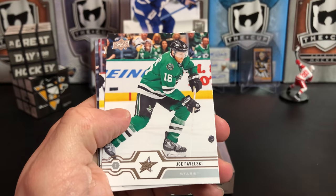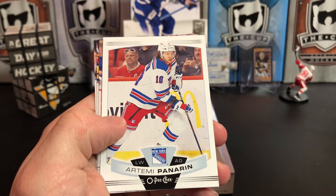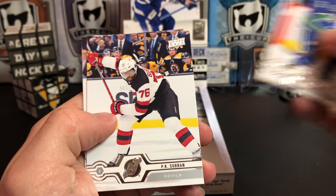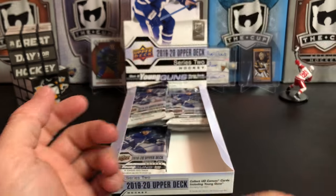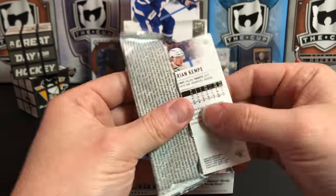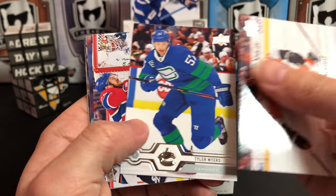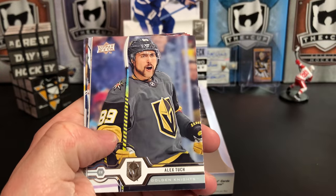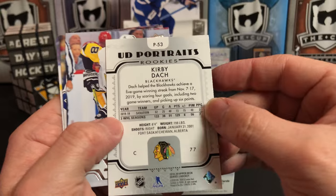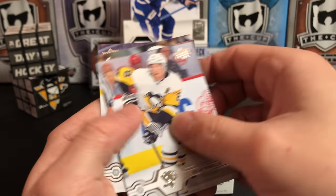Artemi Panarin, Joe Pavelski, Milan Lucic, Anthony DeAngelo, and we've got Artemi Panarin's O-Pee-Chee update. Brock Boeser, P.K. Subban, Brendan Smith. Kevin Hayes, Tyler Myers, Jonathan Drouin, Alex Tuch, Kirby Dach UD Rookie Portrait — that's a great rookie for Chicago. Brian Dumoulin, Kevin Shattenkirk, and Adrian Kempe.